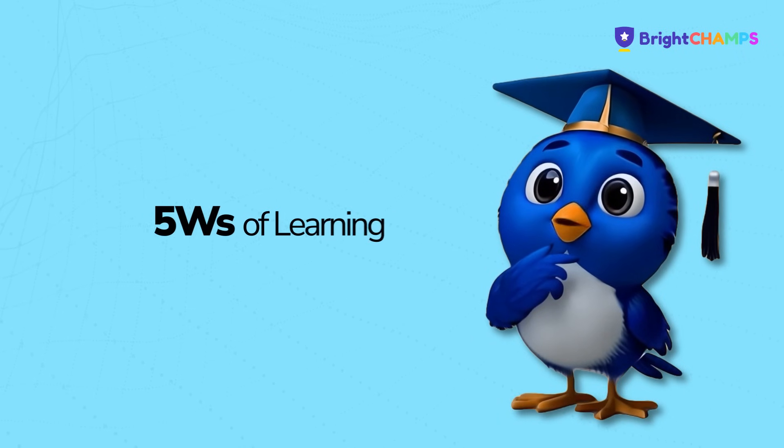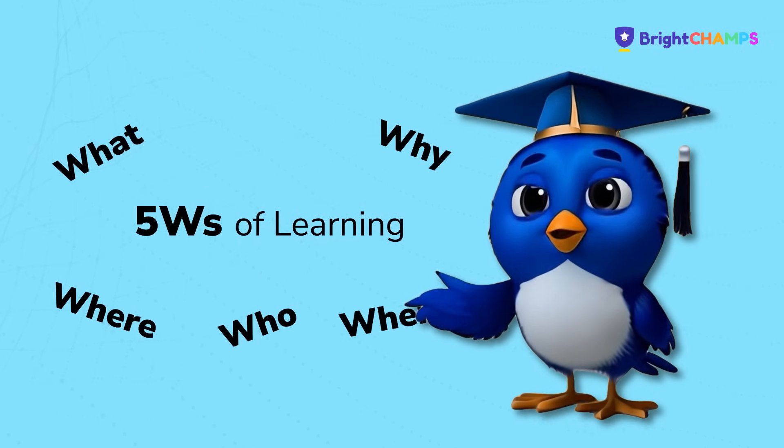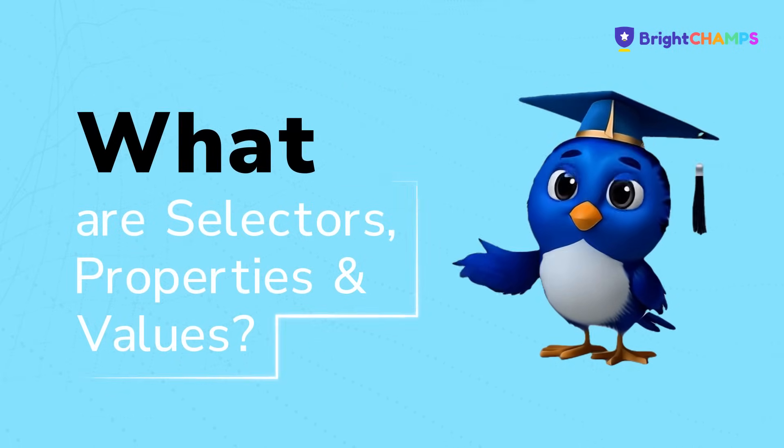Hello again, Style Sorcerer. Welcome to part three of our CSS adventure. Today we'll learn how to speak CSS using a magical trio.